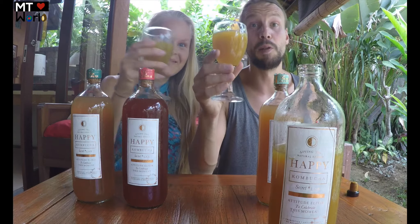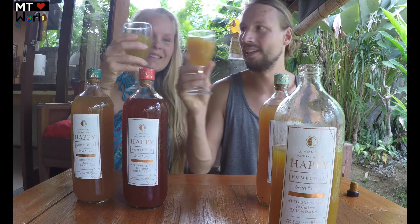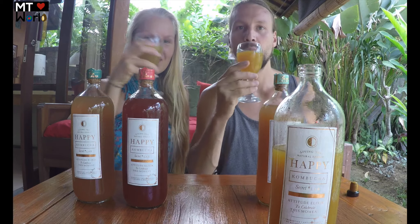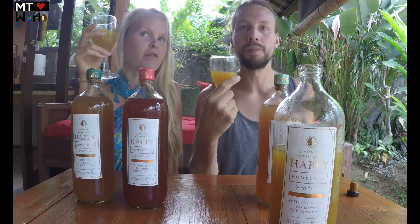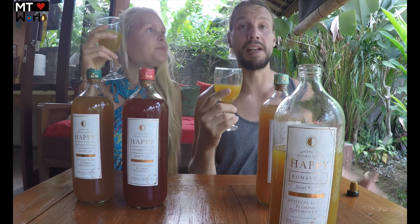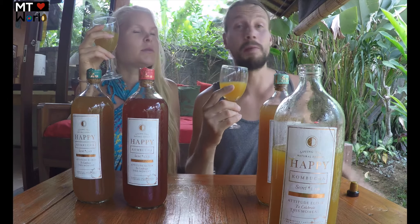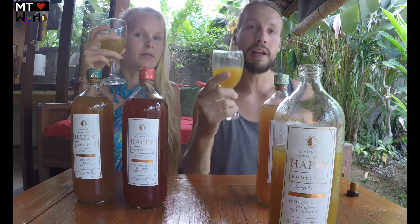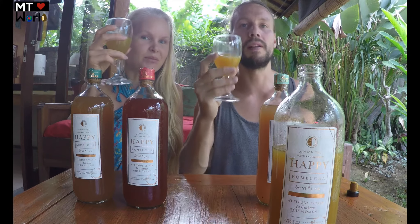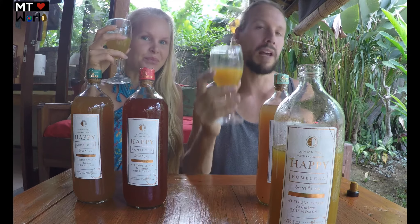Now we're going to try the apple turmeric and lemon one. Cheers! I can feel the turmeric first, and then comes the lemon and then the apple. It's a really nice taste. We really like kombucha when it's sparkly, but this is not so sparkly. The flavor is one of the better ones we have tried here in Bali though — it's really nice.